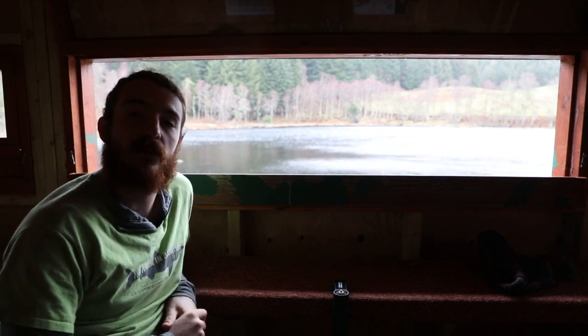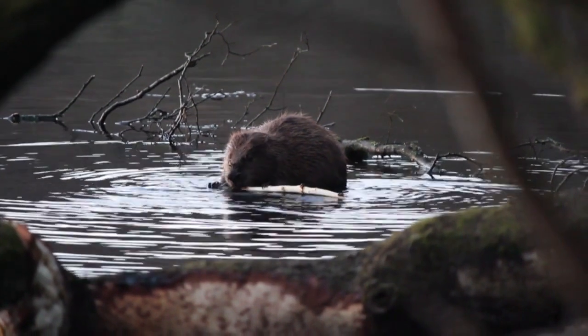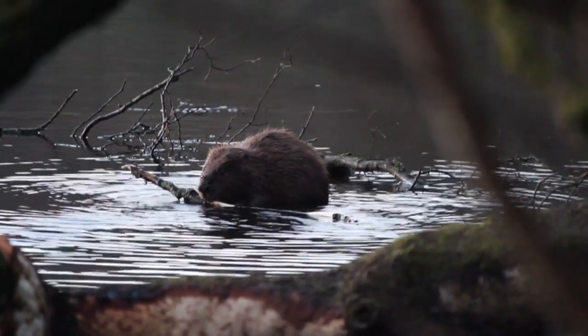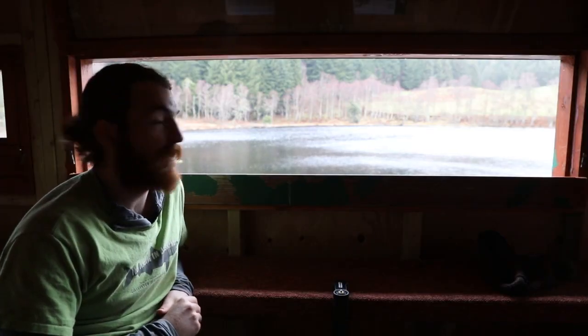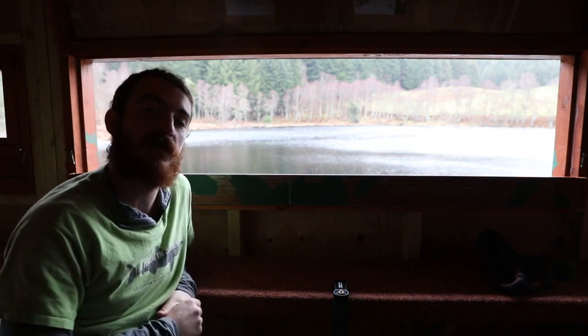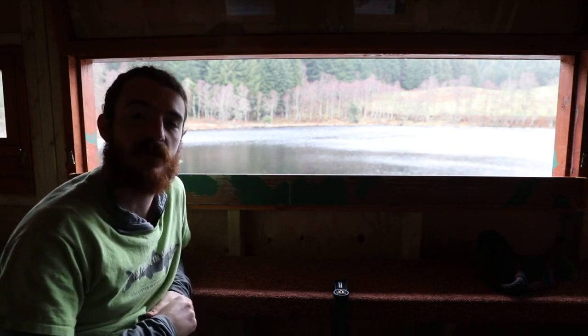In this episode we will focus on the Eurasian beaver, the world's second largest rodent that went extinct in the UK over 400 years ago. I've come to Aigas Field Centre where there is a beaver demonstration project which will allow us to see the positive impacts that beavers can have on their ecosystem.